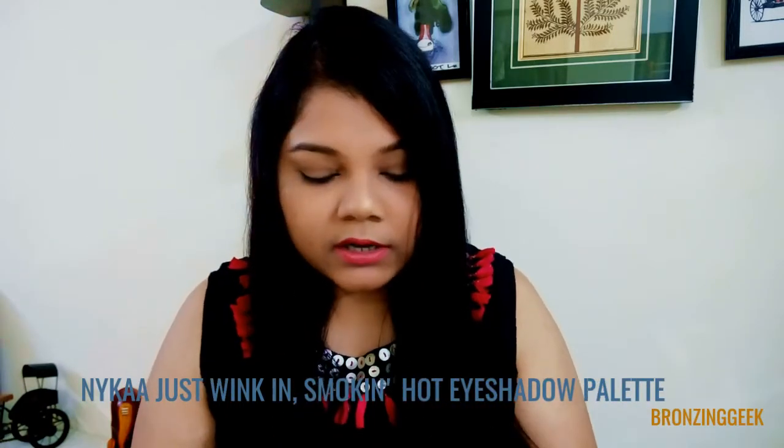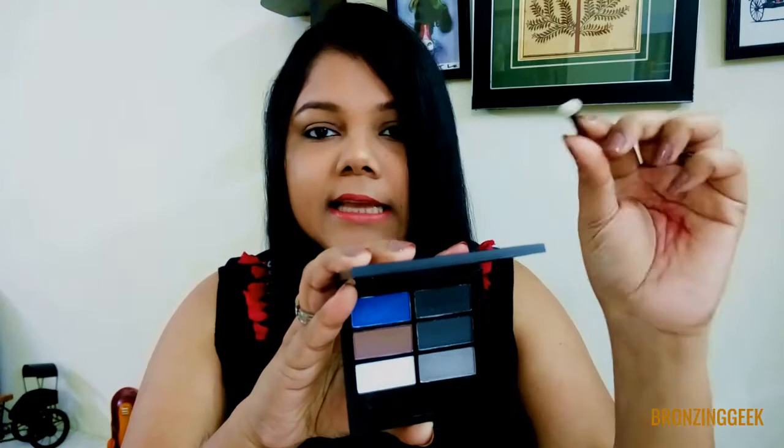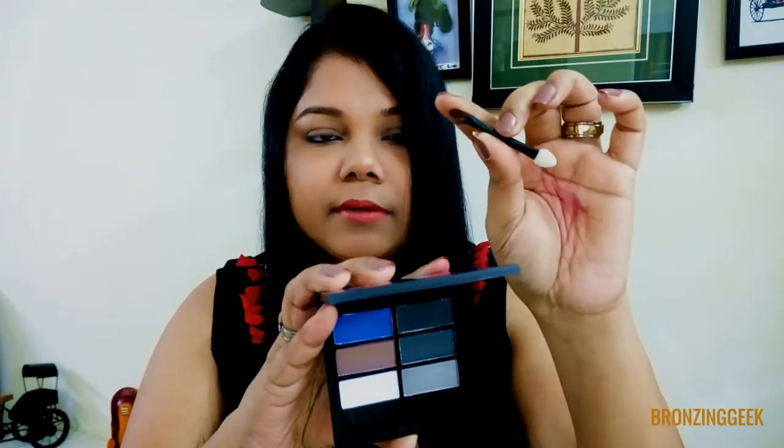The palette is going to cost you 650 rupees. Let's move on to the palette directly. I'm going to compare it to another palette which looks exactly similar and has the same amount of product. This is how the Nykaa Smoking Hot palette looks like — it comes in a blue shade packaging.